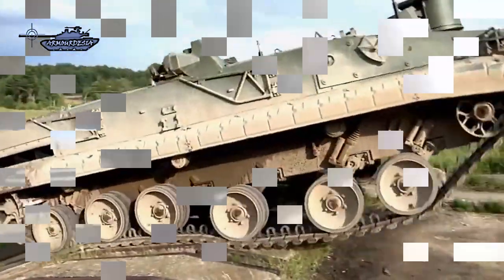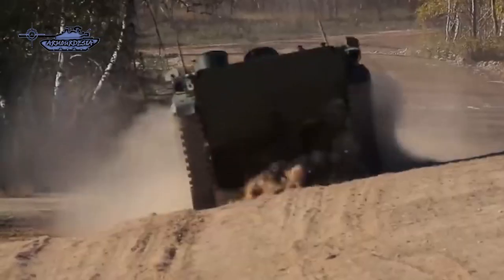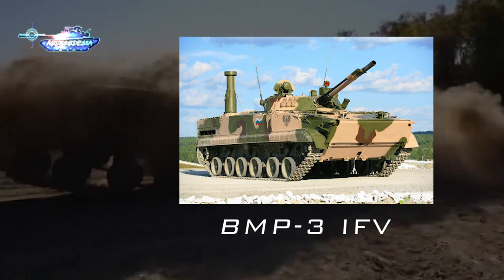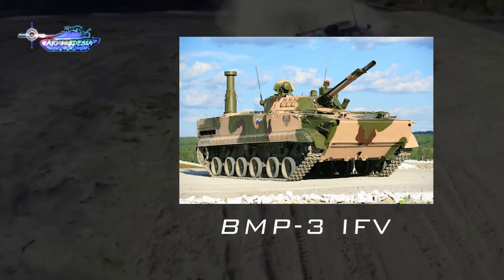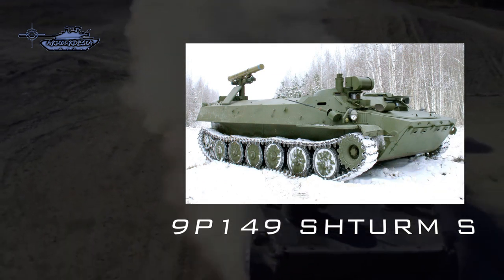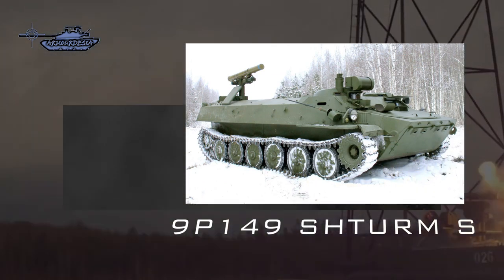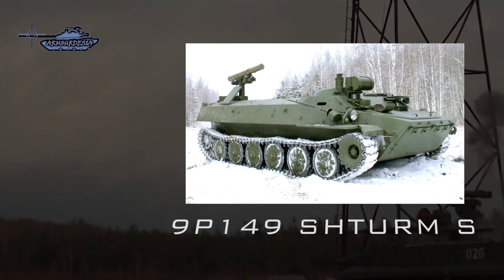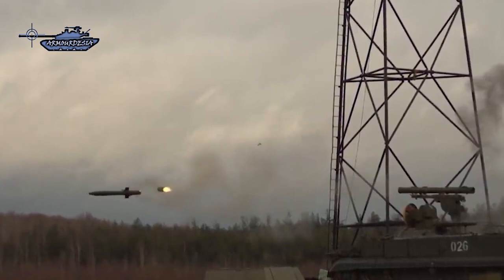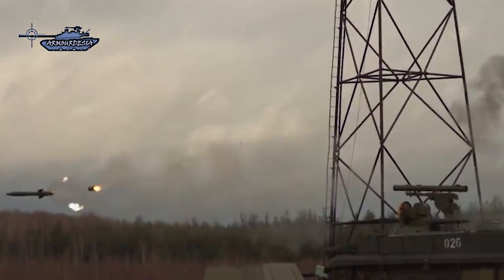The vehicle only needs a crew of two, with two Chrysanthema missiles in a ready-to-fire state. Reloading operations can be done automatically under armor protection. Although the 9P157 uses a BMP-3 chassis with a newer missile and dual guidance mode, its mission and design philosophy is similar to the older 9P149 Sturm-S tank destroyer.